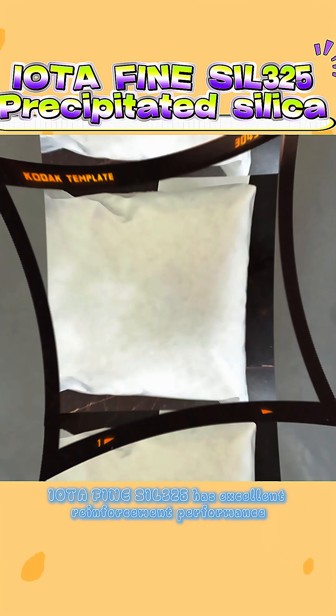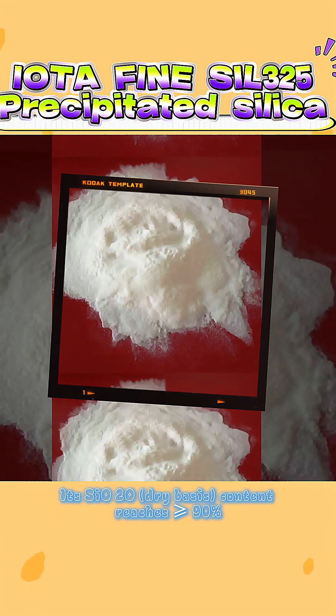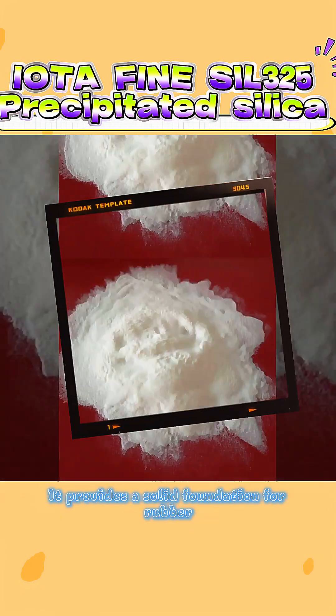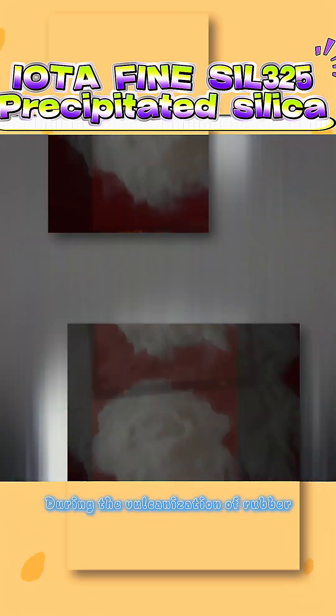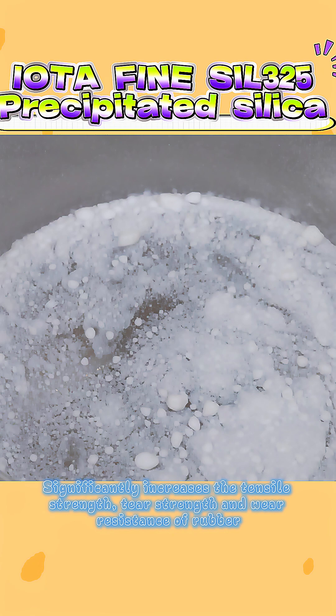IOTA Fine Sil 3-5 has excellent reinforcement performance. Its SiO₂ dry basis content reaches 90%, providing a solid foundation for rubber. During the vulcanization of rubber, it binds well to rubber molecules, significantly increasing the tensile strength, tear strength, and wear resistance of rubber.